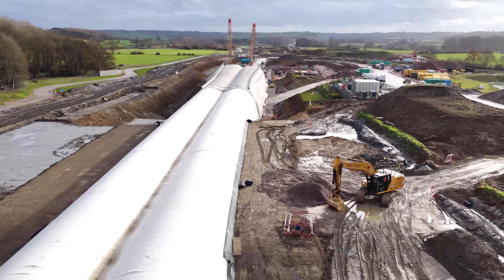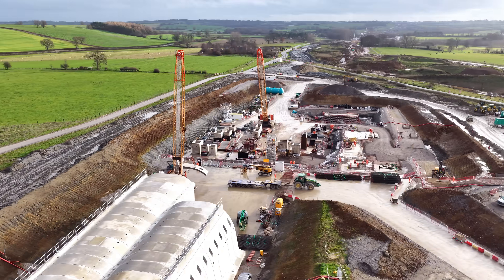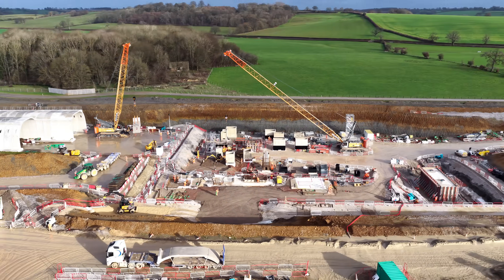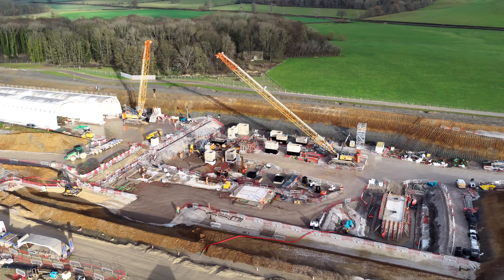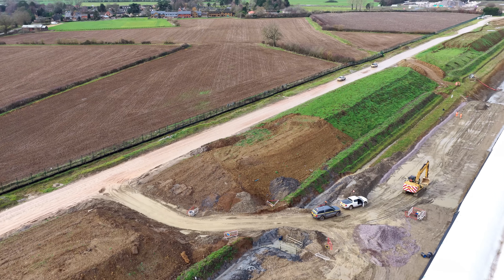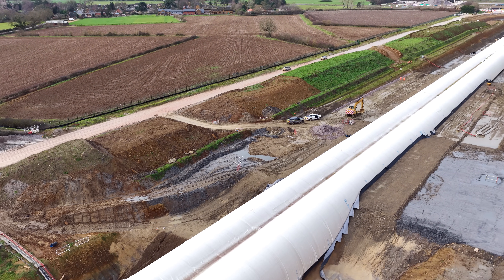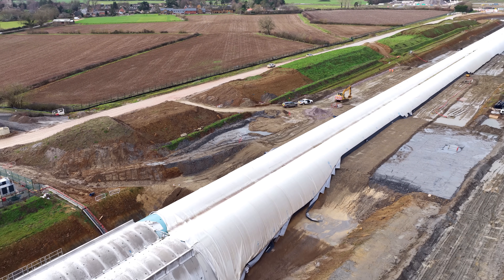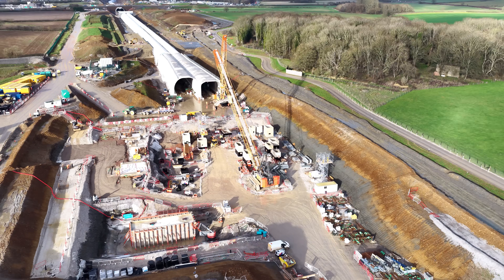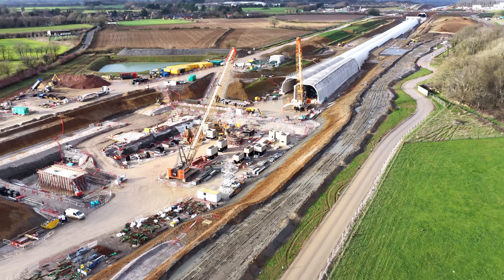The road was closed for 11 days and now sits permanently above this new stretch, letting construction continue beneath it. What's really striking in this footage is how the tunnel is changing — not just being assembled, but beginning to be covered. You'll see vegetation and permeable membranes laid over the installed sections. These act as protective barriers, stopping water and roots from affecting the structure once the earth goes back on top. It's an important engineering step before landscaping and reinstating the surface.